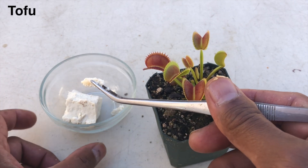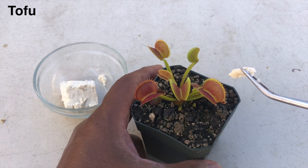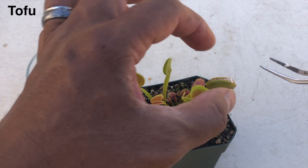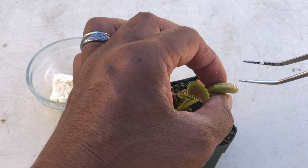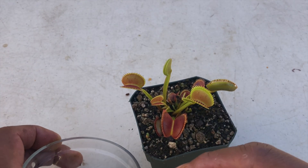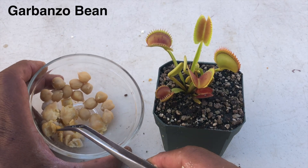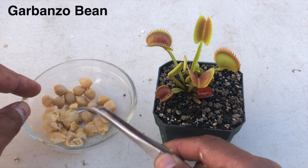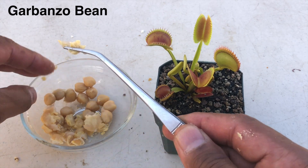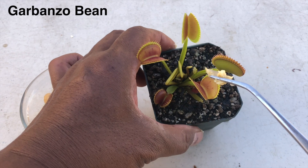Now, this is tofu. I suspect the plant will digest it just fine because tofu is high in water, kind of like an insect. It is also soy-based like the chicken. Now we have garbanzo beans — it will be interesting to see how the flytrap reacts.